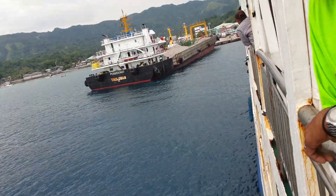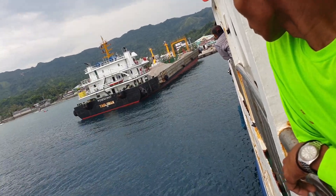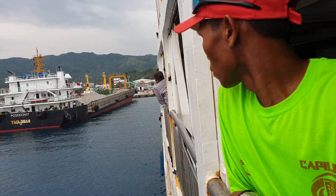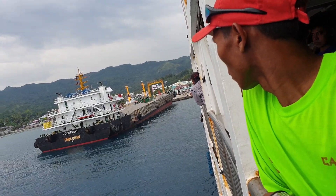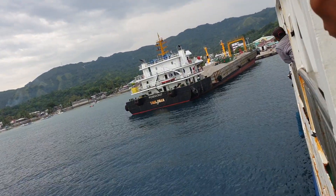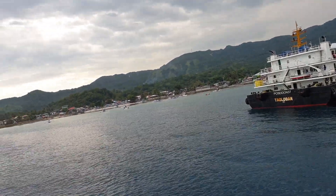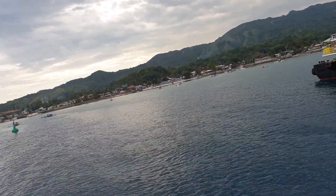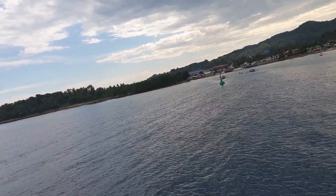We are now almost docking on the pier here in Hamna. This is the situation of the pier here. They have the small boat there — we call it Pambo — and they have the beach over there.